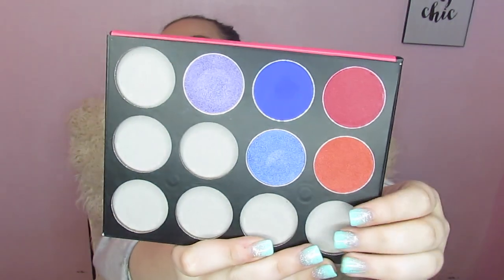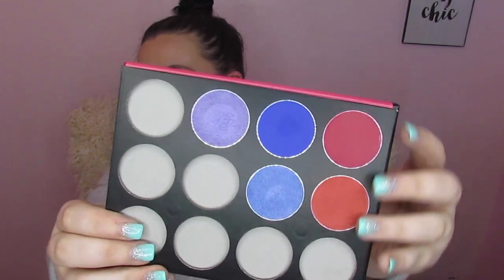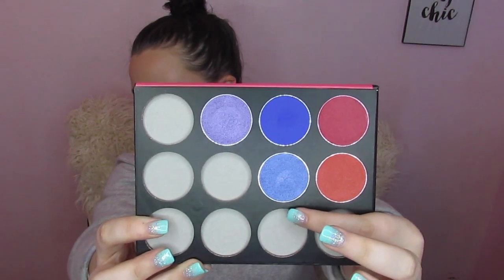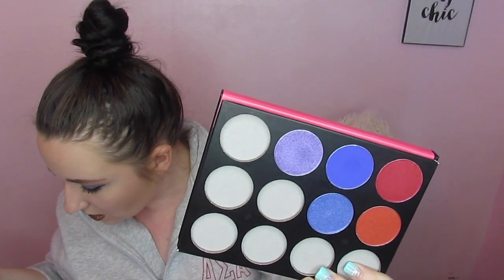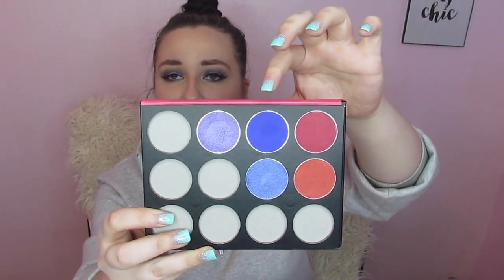Next we'll go over what we can put in the palette. I've got all five of the shades released this go around: Red Queen, True Love's Kiss, Malice, and Looking Glass. These all retail for $4.99, which is not bad at all. Then our limited edition color is Penelope — only 5,000 are being made and it retails for $6.99. If you want it you better get it because just like with the palette, once it is gone it is gone and you can't get it back.